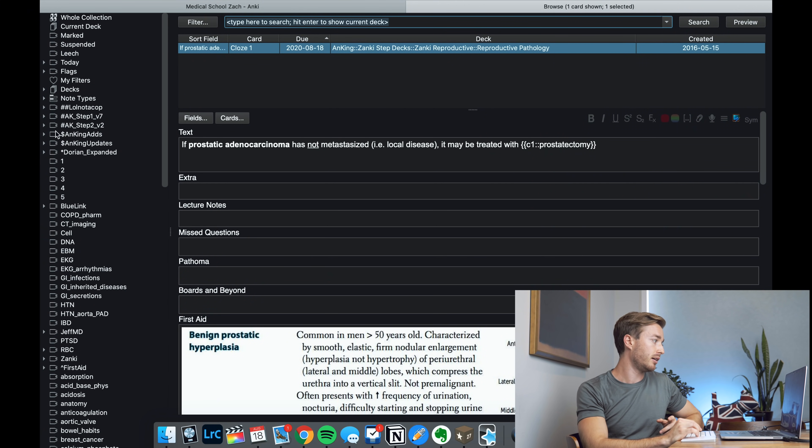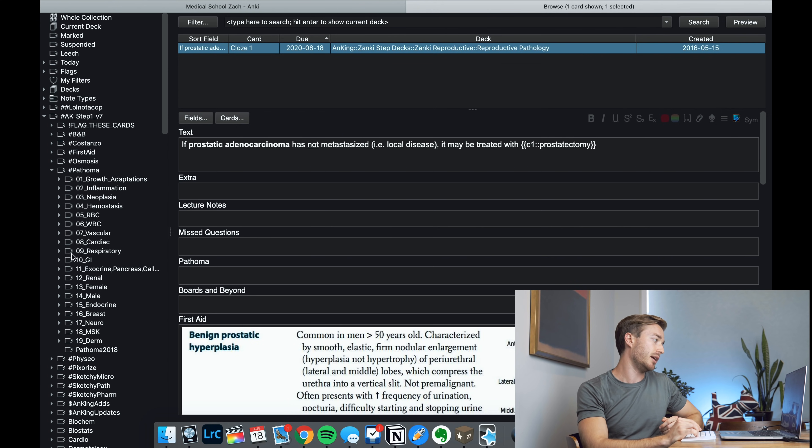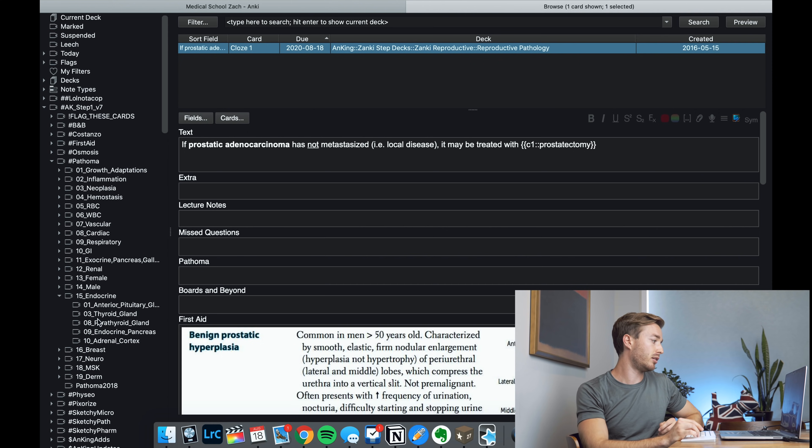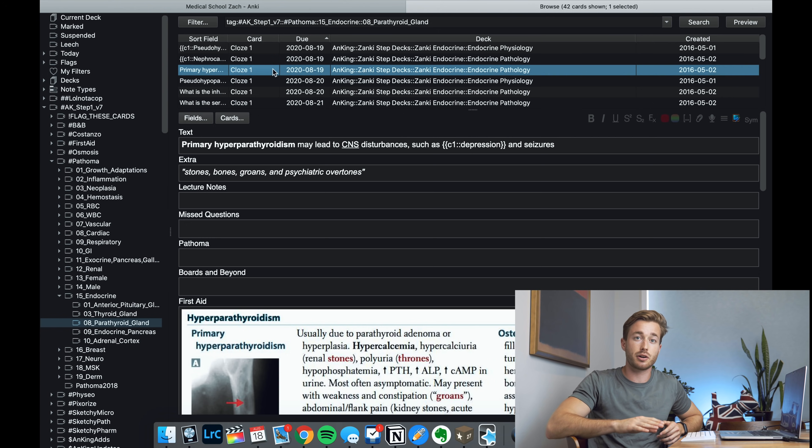The next thing I do is the related new Anki cards for that third-party video. If I go to my browse section and I watched a Pathoma video — say, on the parathyroid gland — I go to Anking Step 1, Pathoma, Endocrine, hit the parathyroid gland, hit Command-A, hit Command-J, and then learn all those cards.